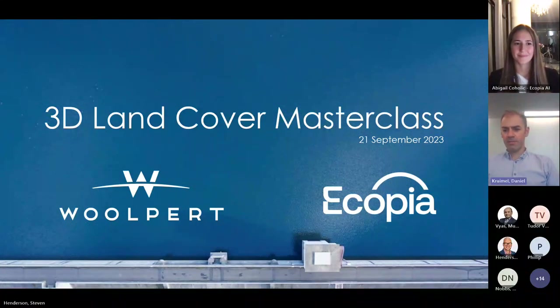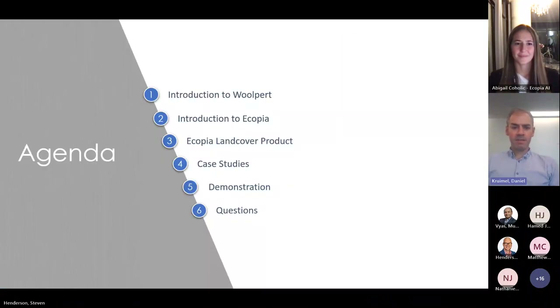Thanks Stephen, and thanks to all those that logged on early. I'm sure we'll have a few more people come through. Just a bit of an agenda: most of you will be fairly familiar with who Woolpert is, but we'll do a quick introduction. I'll then hand over to Abigail, who will introduce Ecopia and talk about the land cover product, the feature and focus of today's webinar. We'll go through case studies and a call to action with a demonstration dataset. Please feel free to pop questions into the Q&A dialogue as they come to mind.